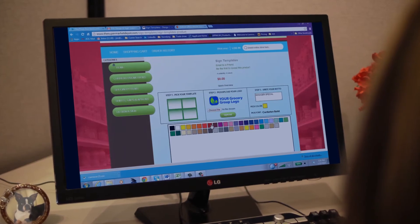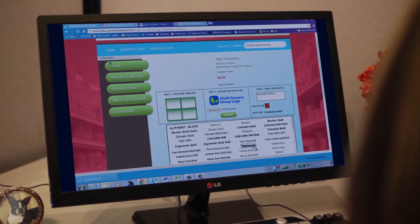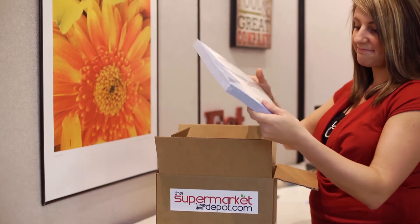This solution offers dozens of design-friendly templates to choose from, in a variety of formats. All that's needed is a store logo to create custom signs complete with their own message and color scheme.